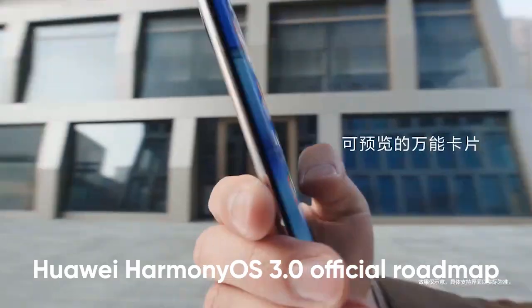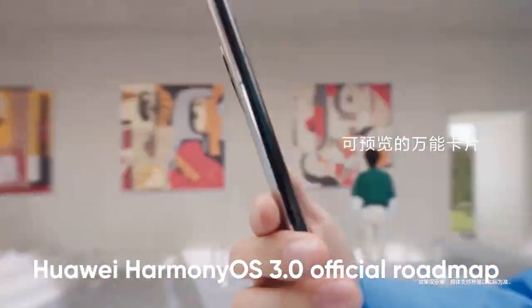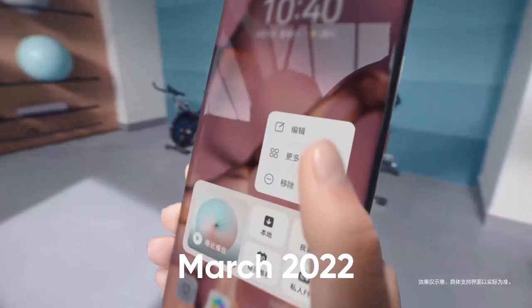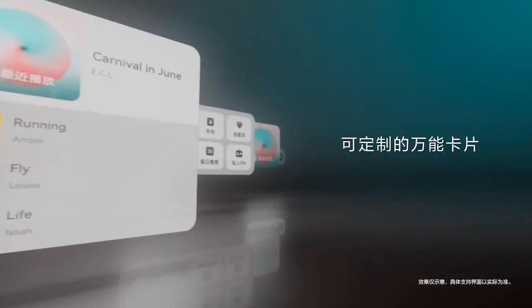Following the HarmonyOS 3.0 official roadmap, the beta testing is scheduled to begin around March 2022, followed by a stable release in July.